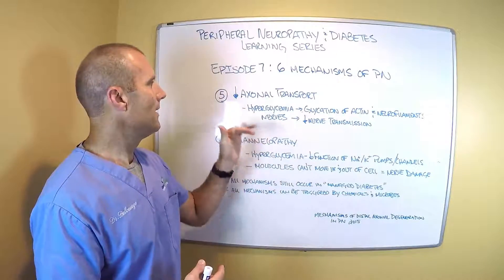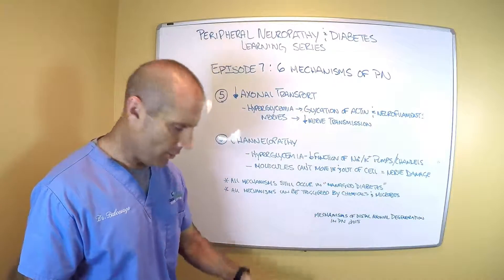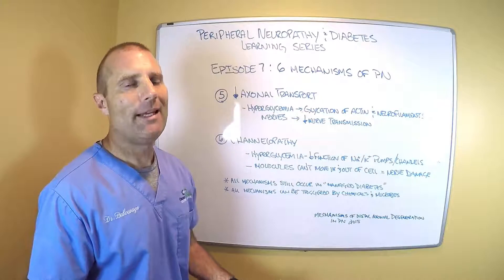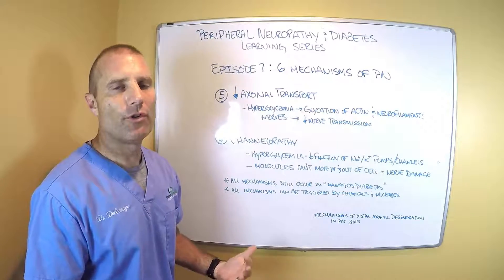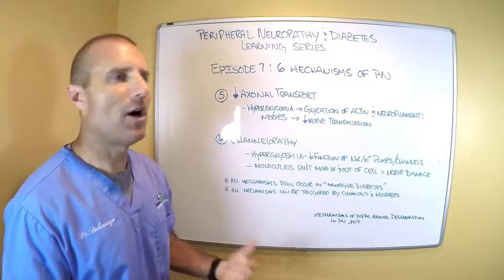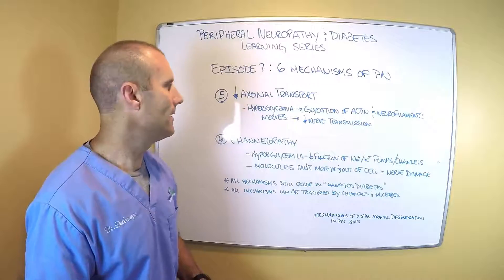So if you have this decreased axonal transport going on, that means the signal from your foot or your toe — that something sharp or hot is happening — may take longer to get to your brain. So you can have more damage occurring to your nerve or to your foot before your brain gets the signal to say, "I need to take my foot off of that sharp or hot object."